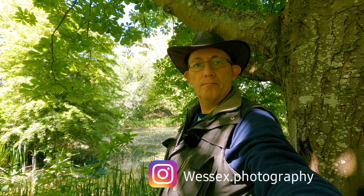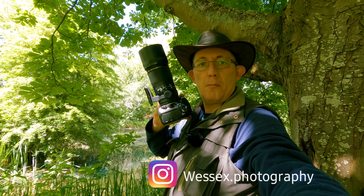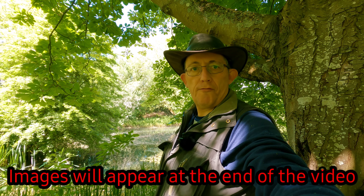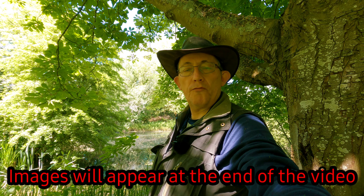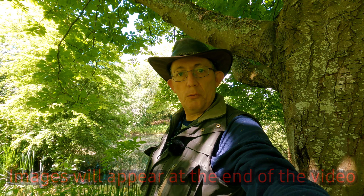Good afternoon — we are going on a bug hunt with the Sigma 150 macro f2.8 and the Nikon D500. I'm in a nature reserve about half an hour's drive from my home. There are a lot of ponds, reeds, and wildflower meadows around here. I'm going to see what we can get — damselflies, anything buggy.